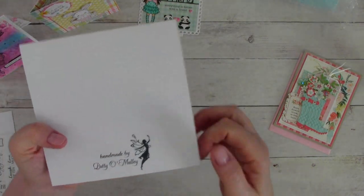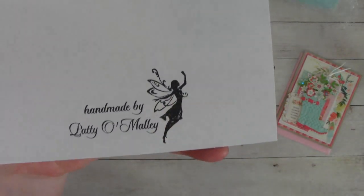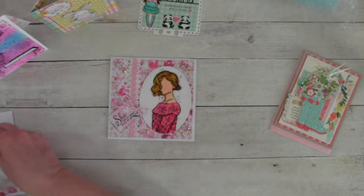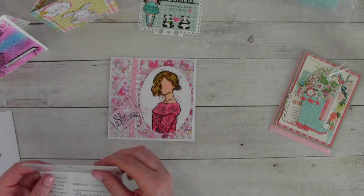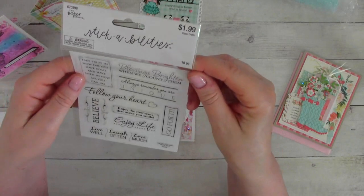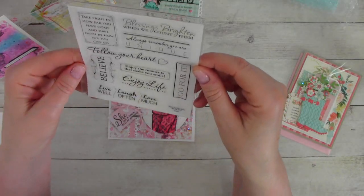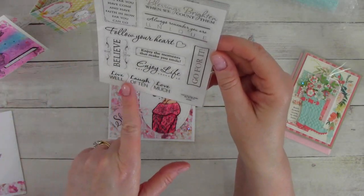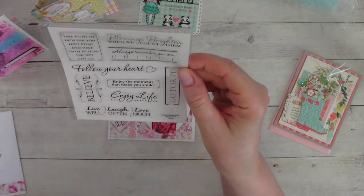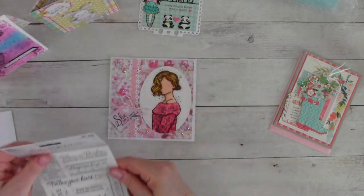This is from Patty O'Malley. Isn't that a pretty handmade by Patty O'Malley? And that fairy there — so beautiful. This is absolutely to die for. Gorgeous. Then she included stick abilities. Blessings brighten when we count them. Always remember you are unique. Follow your heart. Enjoy the moments that make you smile. Enjoy life. Live well. Laugh often. Love much. Go for it. Believe. Take pride in how far you have come and have faith in how far you can go. That is sweet. I love that.